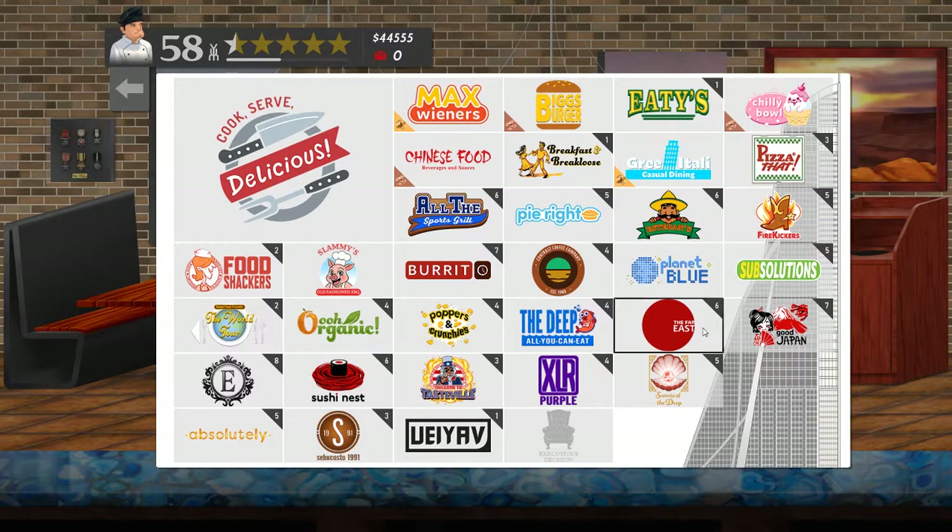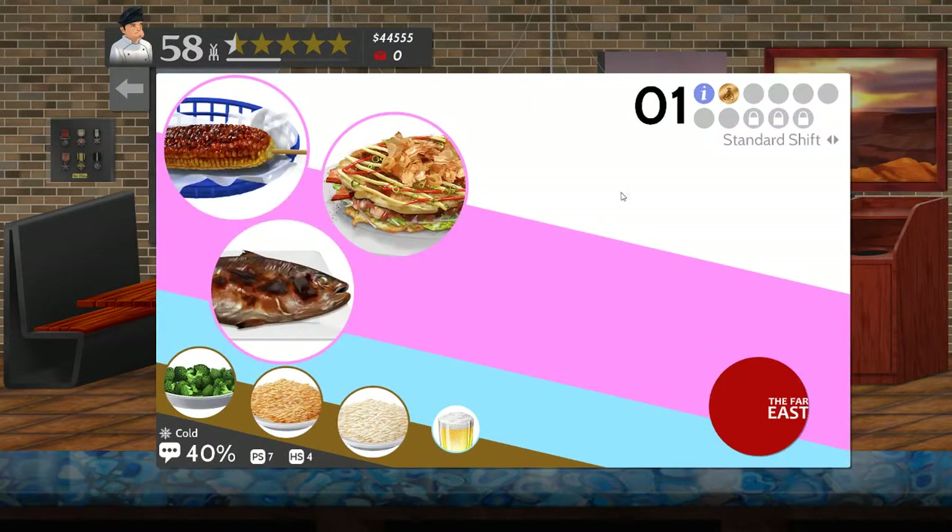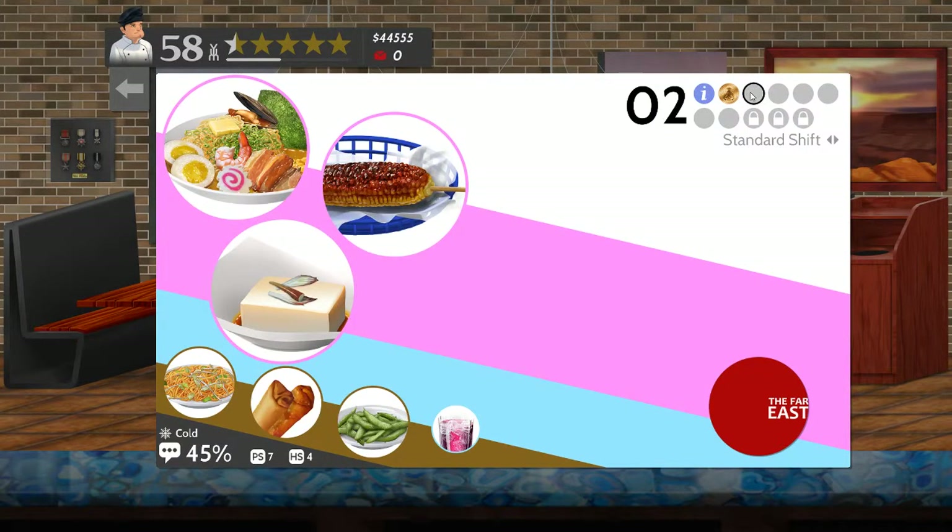Shift number two - which has no idea what that food is, corn on the cob, even though they call it something different. No idea what that food is either - chow mein, egg and spring rolls, and what looks like peas in the pod to me as the side.